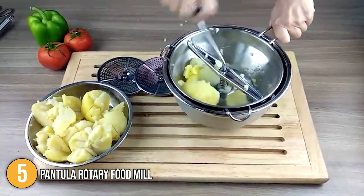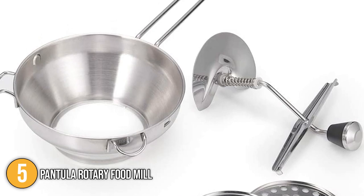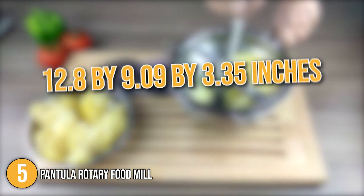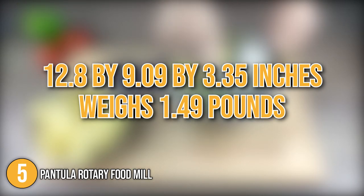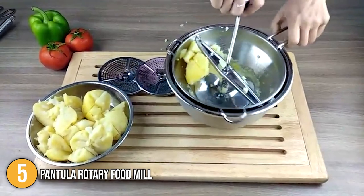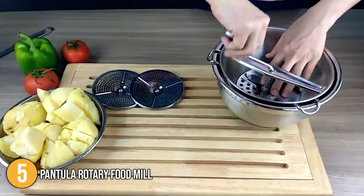The non-slip handles allow you to place it on a pot or bowl, preventing slipping and making it easy to hold hot foods. The hand crank comes with a super soft rounded ball on the end of the handle, which makes it easy to grasp and operate. The food mill has dimensions of 12.8 x 9.09 x 3.35 inches and weighs 1.49 pounds. During our testing phase, the Pantula Rotary Food Mill worked very well when making mashed potatoes, and our team found it easy to assemble while switching parts out with ease.